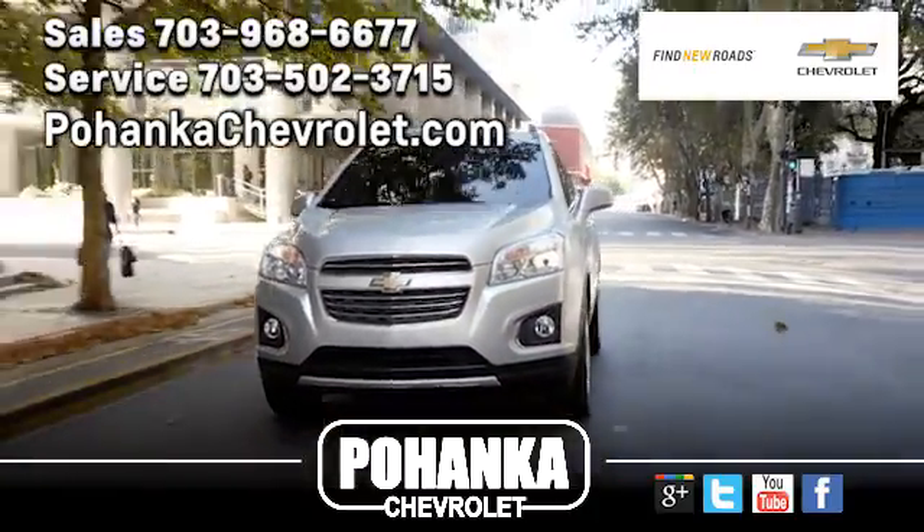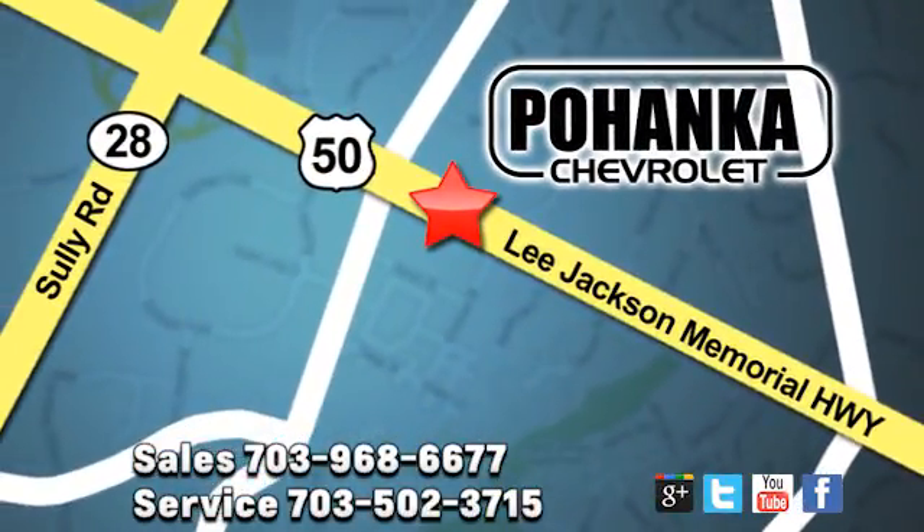Pohenka Chevrolet is a great place to buy a car. We're conveniently located at 13915 Lee Jackson Memorial Highway Route 50 in Chantilly.